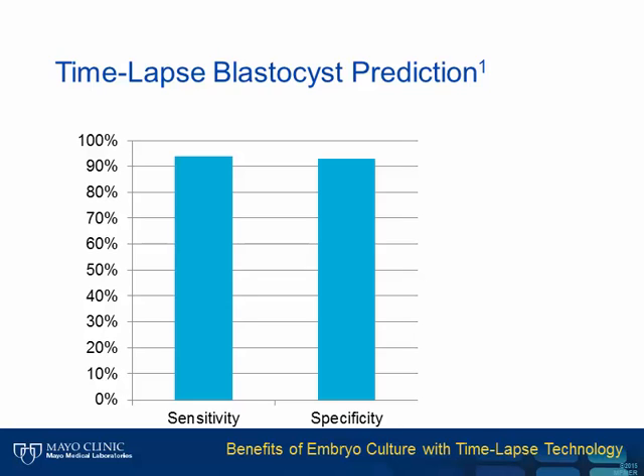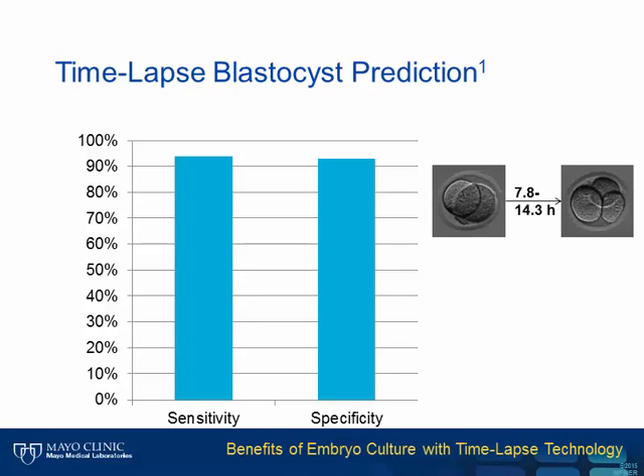This report got our industry very excited with the possibility that we could do day two and day three transfers without needing extended culture. The investigators used three different time points, but the main ones were the time an embryo would stay at the two-cell stage before it went to the three-cell stage—between 7.8 and 14.3 hours.